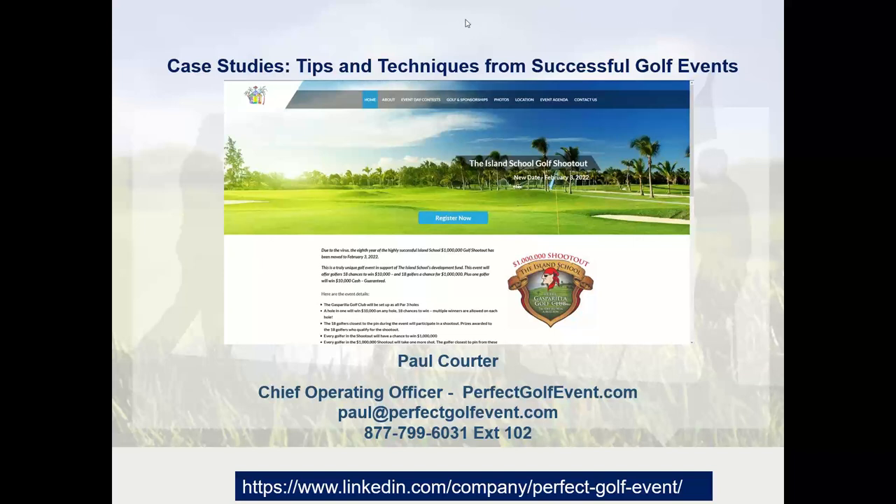I've been doing this myself for about 16 years, and Perfect Golf Event works with thousands of events on how to set up their website, run their formats, work with their committees, sell sponsorships, and offer contests and activities to attract players and sponsors. So this is kind of a highlight film of some of the best tips and techniques.